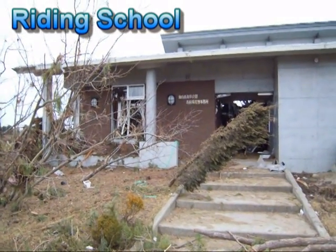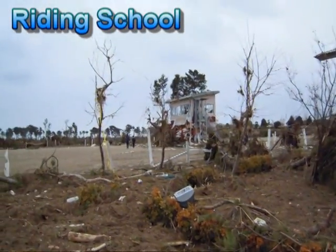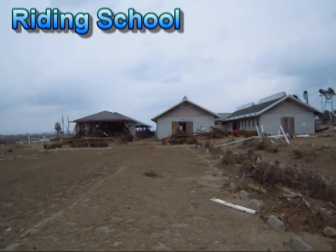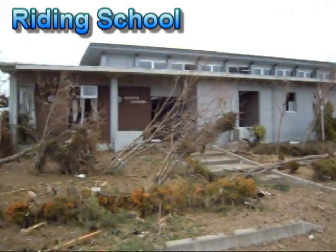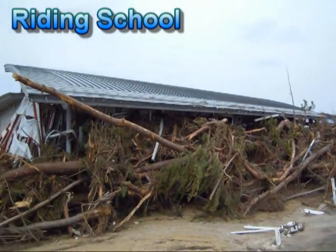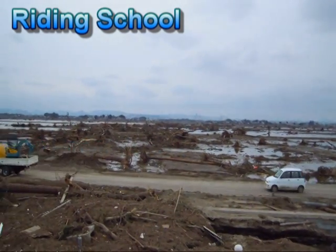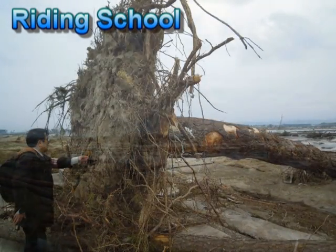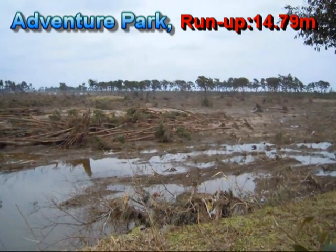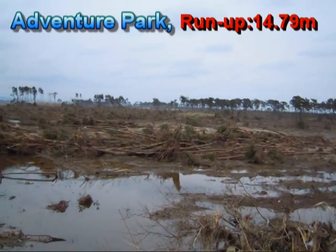Here we are at Sendai Shikaiganko. Now we are on top of this little park which is east of the horse riding school we saw before, and here we can see a view of the coastal forest. Lots and lots of trees have just been completely uprooted in this area.